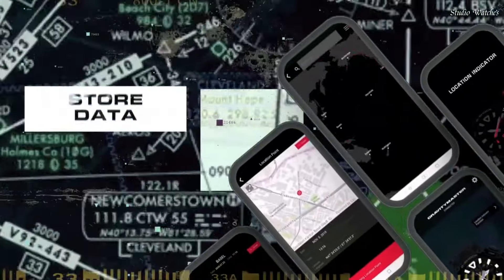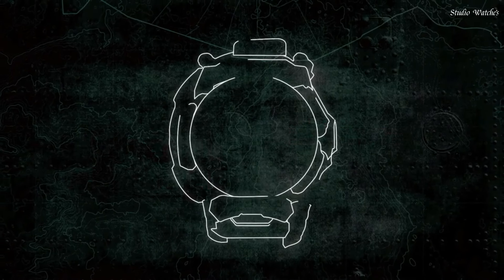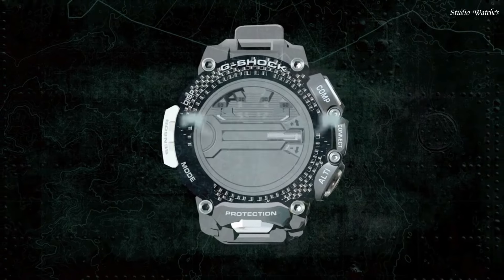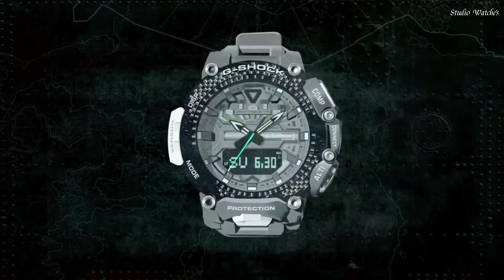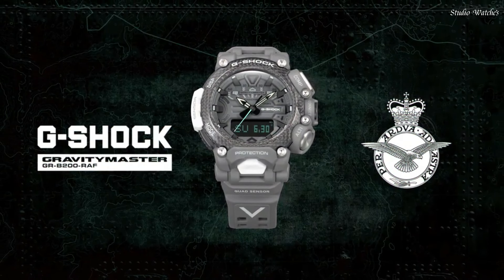Features equipped: Glowing Hands, Glowing Markers, Bluetooth, Compass, Barometer, Altimeter, Thermometer, Step Count, World Time, Chronograph, Countdown Timer, Alarm, Perpetual Calendar, Backlight, Date, Day, Month.